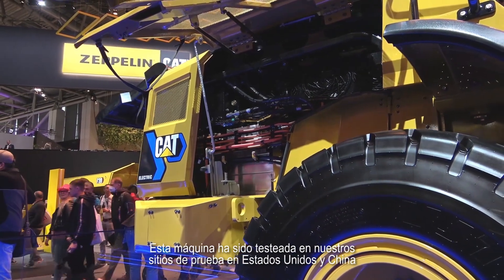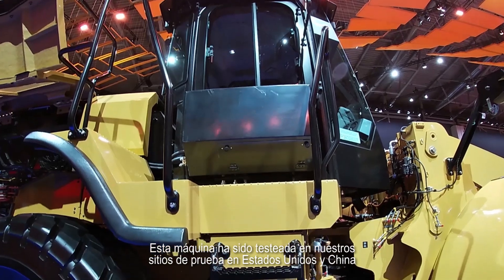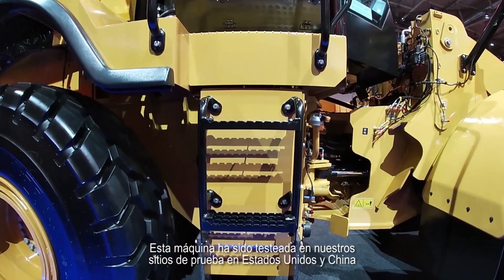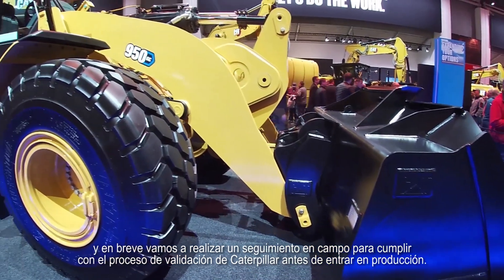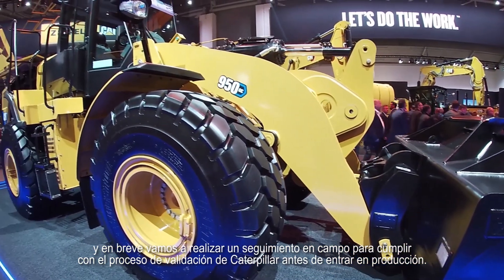These machines have been already tested in our endurance field in the States and in China, and will go through the validation for Caterpillar with a field follow before going into production.